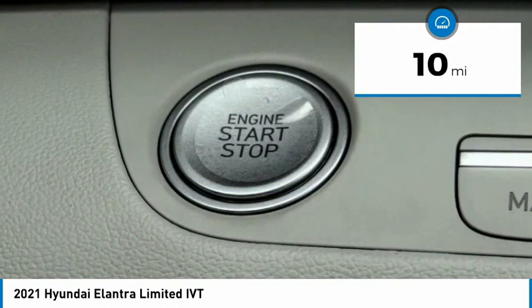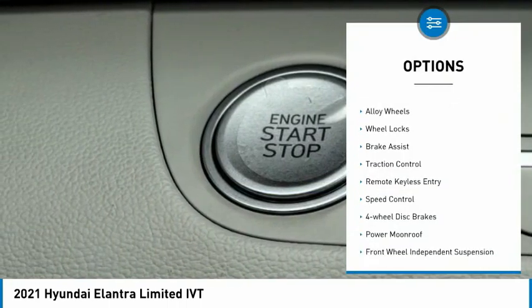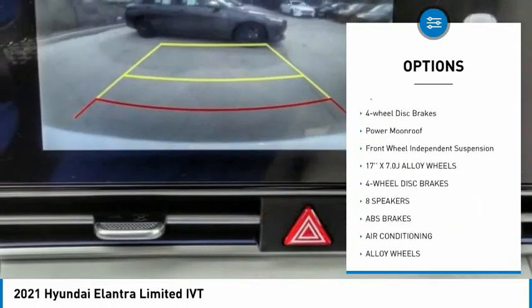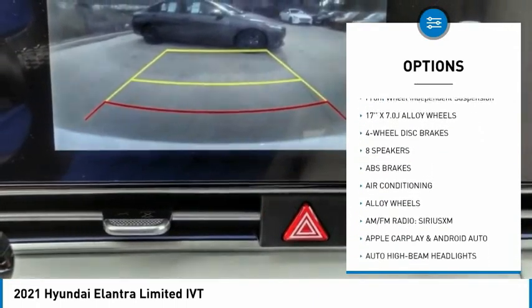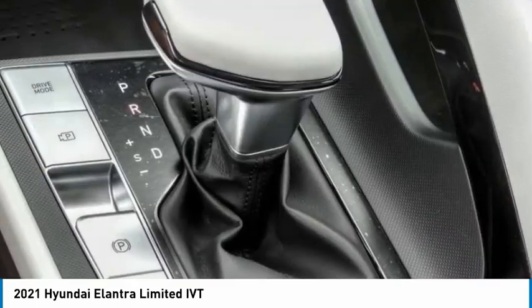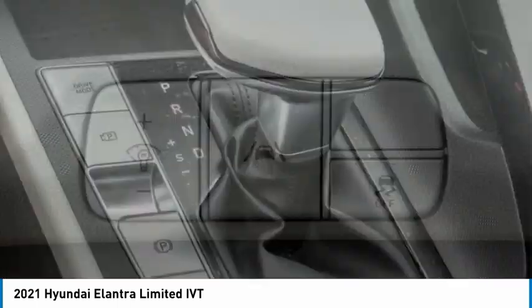Here are some of this vehicle's great options: electronic stability control, alloy wheels, wheel locks, brake assist, traction control, remote keyless entry, speed control, four-wheel disc brakes, power moonroof, and front-wheel independent suspension.